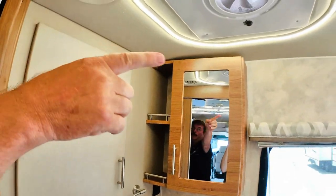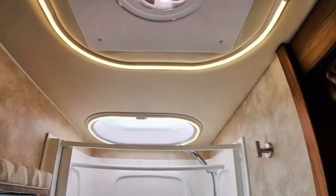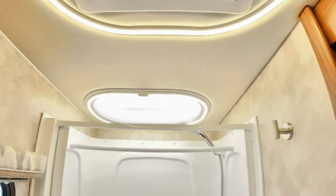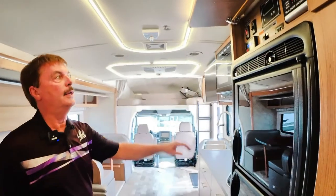One thing not mentioned is this has rope lights. Here's your dimmer, and then you have full bright. That is a nice feature. Nice big shower for this size of coach — very nice unit.